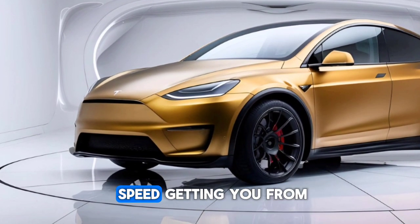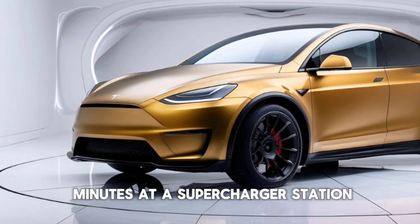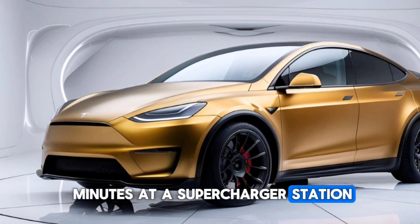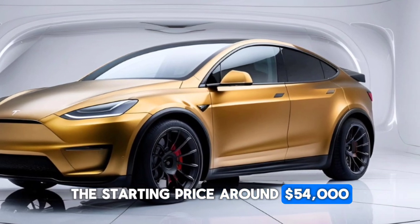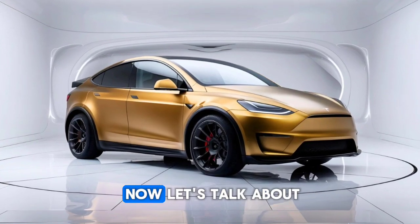Tesla has improved charging speed, getting you from 10% to 80% in just 20 minutes at a Supercharger station. The starting price is around $54,000, but with all the bells and whistles it can climb higher.